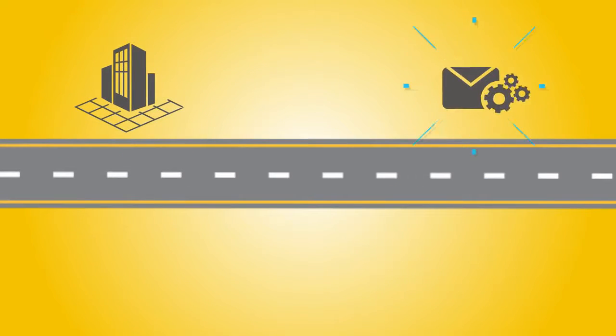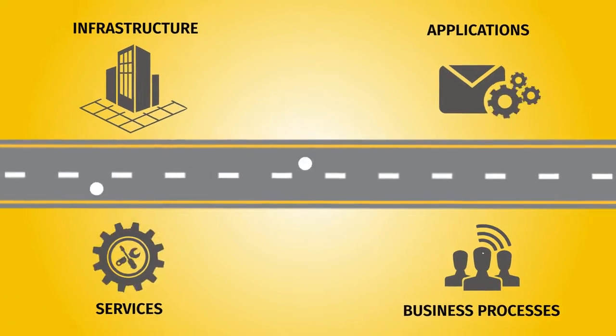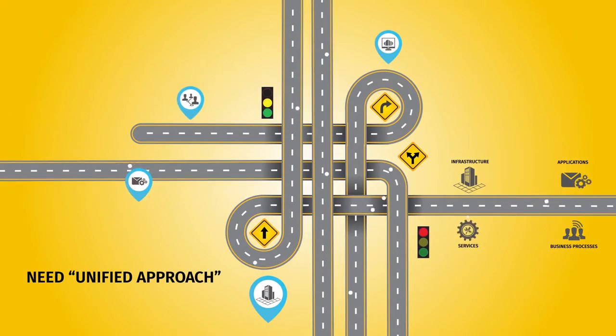In the software-defined world of IT, automation finds its way into infrastructure, applications, services and business processes. But they all work in silos. Multiple tools and models are used in an attempt at a more integrated approach.